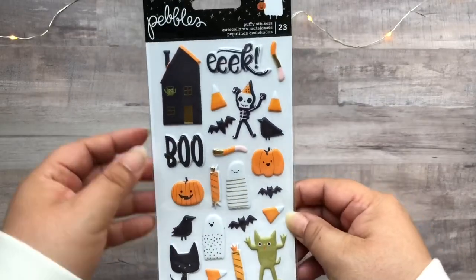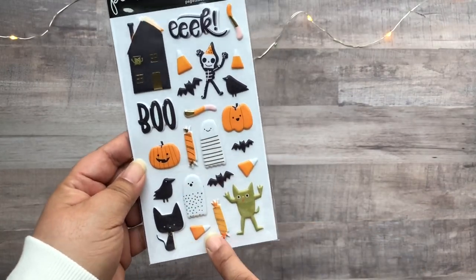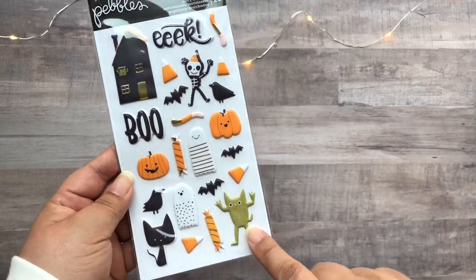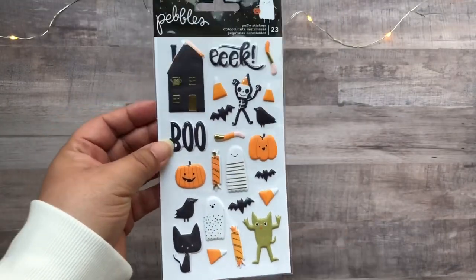Here we have the puffy stickers. This one's pretty cute, except I'm not quite sure what the little green guy is — I think he's supposed to be a goblin of some sort. You can also see him in this house here. But overall, I think it's cute.